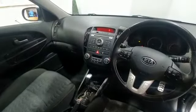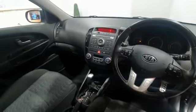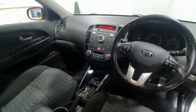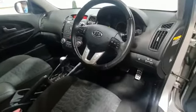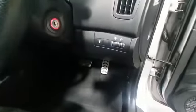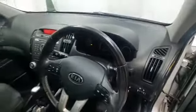It's also got auxiliary MP3 capability, climate control, and ESP on/off along with the headlamp functions. Lovely looking car.